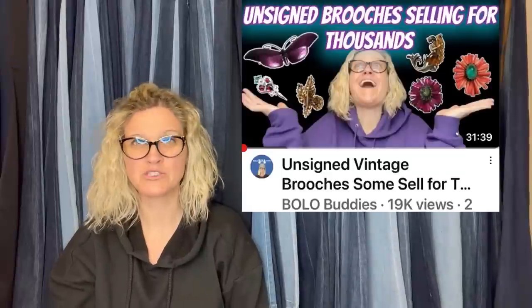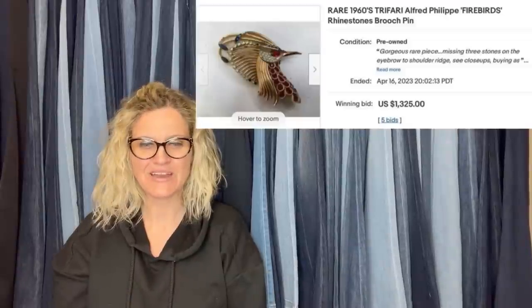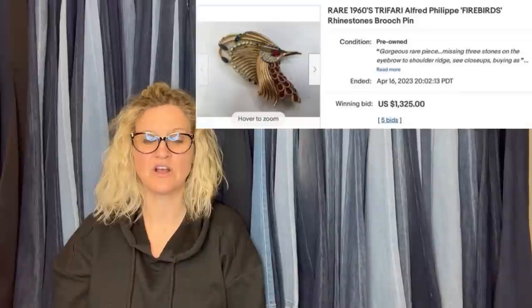A Trifari vintage brooch — if you haven't seen my brooch video, you should check it out, along with my clip-on earrings video. These are BOLO category videos where I teach you what to look for. Check out this brooch — it's a rare 1960s Trifari Alfred Philippe Firebirds rhinestone brooch. It sold on auction with five bids for $1,325 plus free shipping.